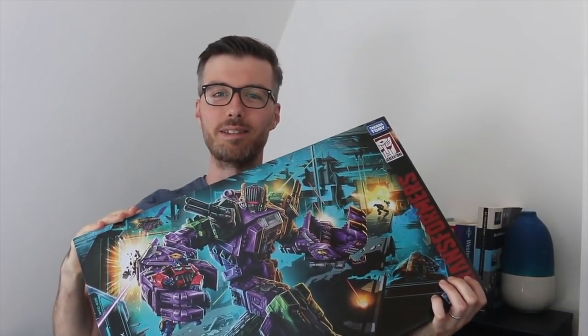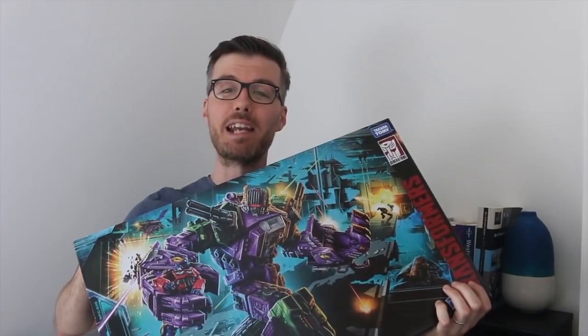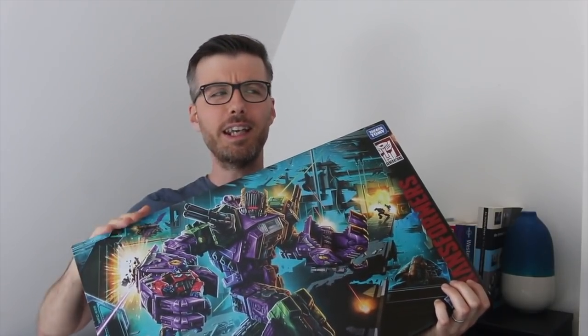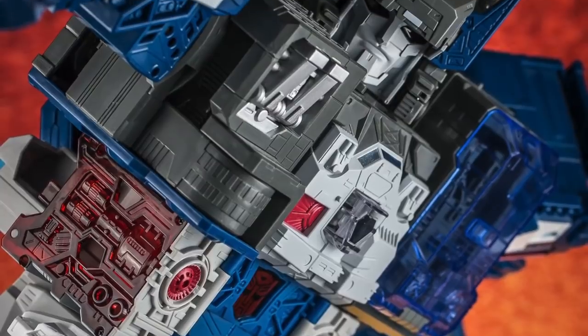As you can no doubt see, the box is absolutely redonkulous. I had quite the shock when this arrived. Here's the big bad lad himself, all decked out in Titan form at long last. I think everyone's been waiting quite a while for this one, particularly after Titan's Return Fortress Maximus was released almost exactly four years ago. And that day is finally here.